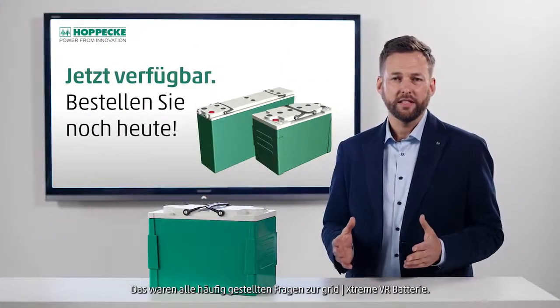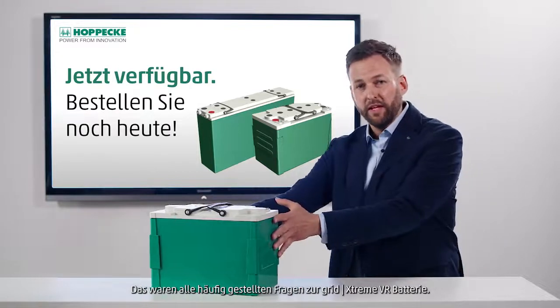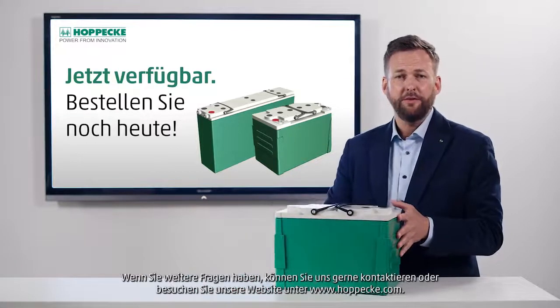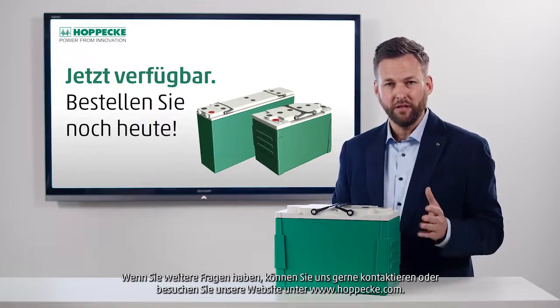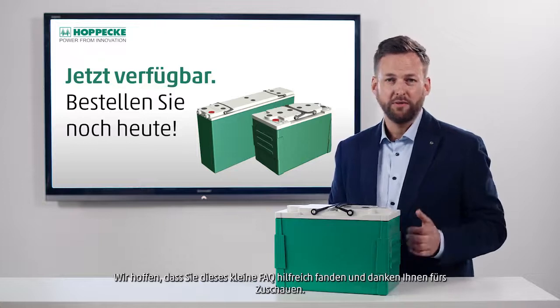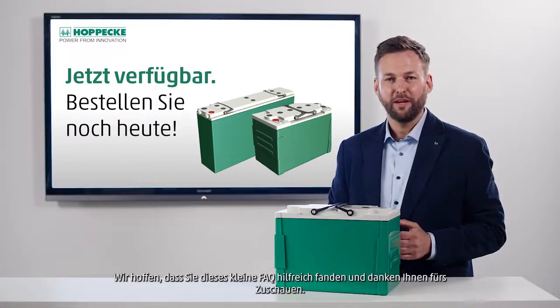Those were all the frequently asked questions we had regarding the GRID Xtreme VR battery. If you have any more questions, feel free to contact us or visit our website at hoppeke.com. We hope you found this FAQ helpful and thank you for watching.